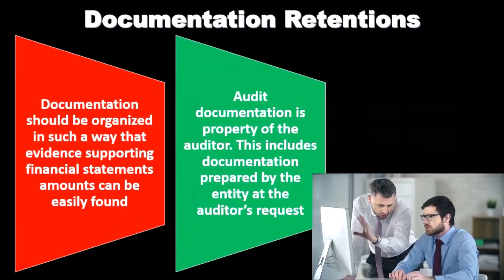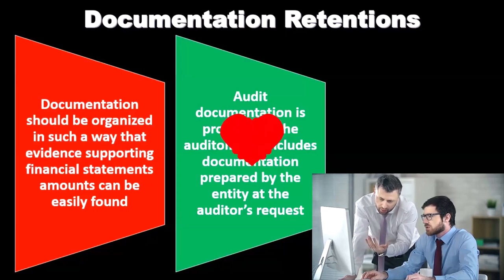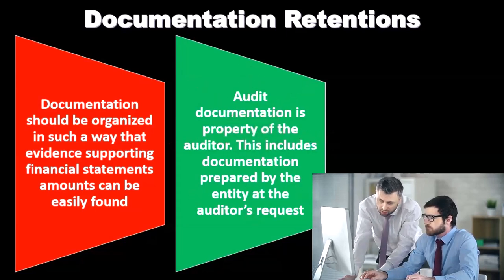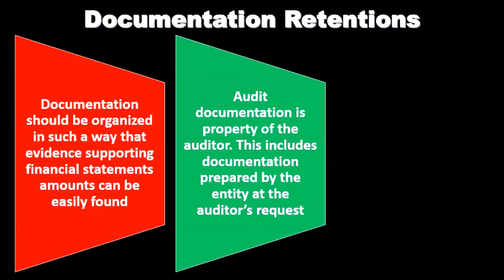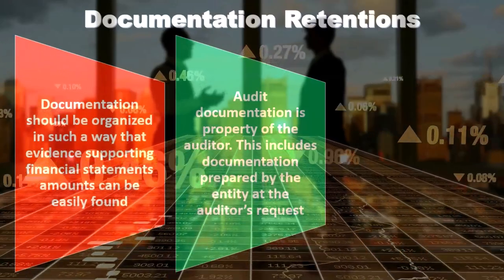Audit documentation is property of the auditor. This includes documentation prepared by the entity at the auditor's request. This is an important distinction — although the working papers and documentation we put together is about the company we are auditing, the working papers themselves are part of our audit.